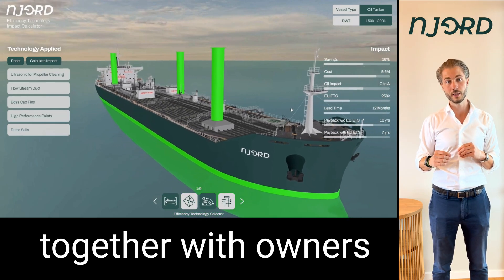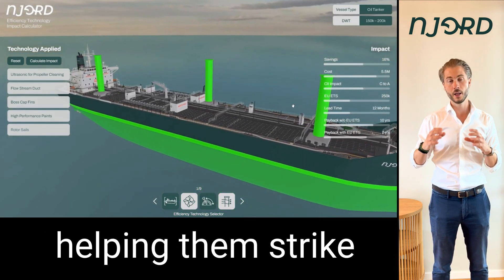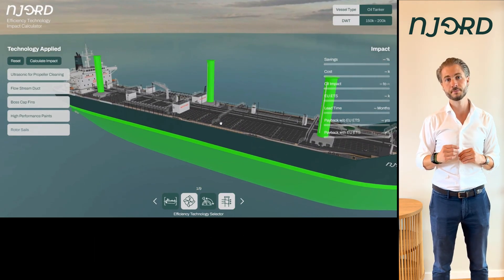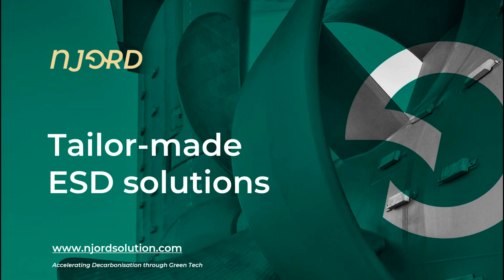That's what Njord does together with owners and charters today, helping them strike that right balance and propel further from here. And to keep on doing it together, making sure that we are finding the right balance for different mixes.